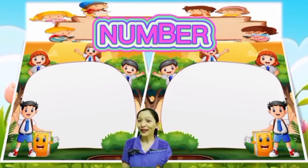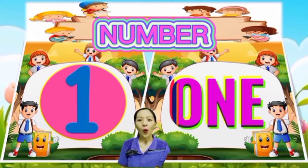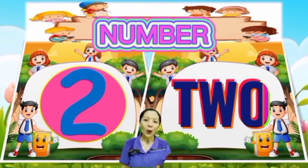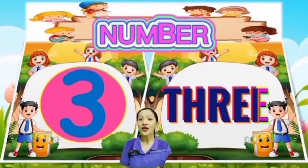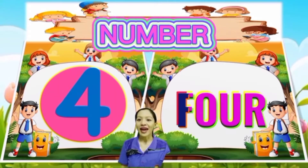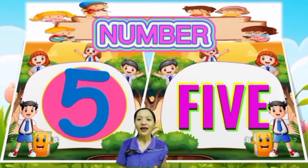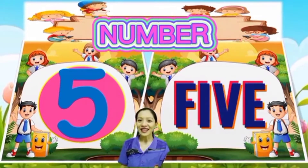Let's spell the numbers. So, one: O-N-E, 1. Two: T-W-O, 2. Three: T-H-R-E-E, 3. Four: F-O-U-R, 4. Five: F-I-V-E, 5.